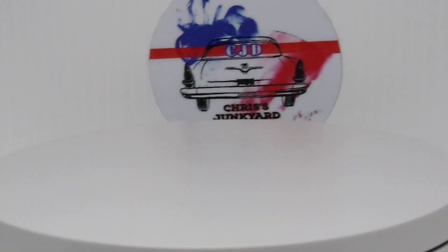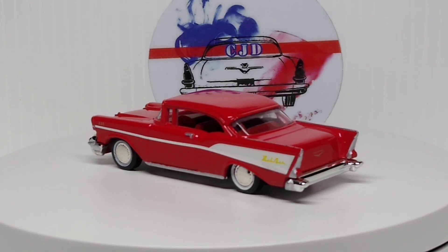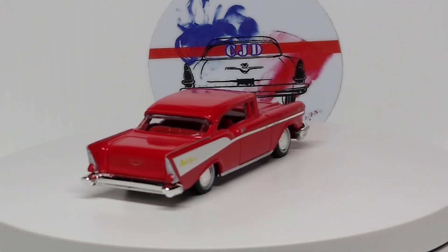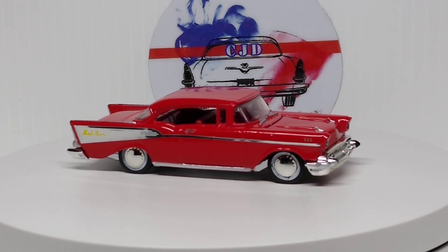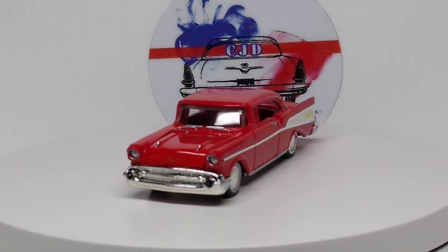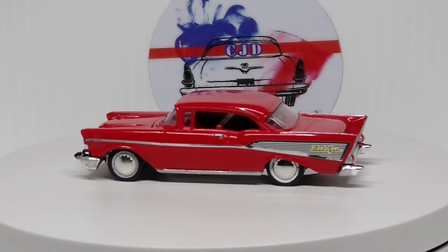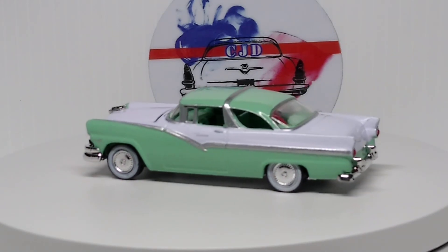Pretty sweet looking ride. We got the Racing Champions 57 Chevy Bel Air in red — classic red. Beautiful car. Very nice, love it, classic 50s car for sure. And we have a Racing Champions — I think this is a 56 Ford Victoria. Beautiful color combo.